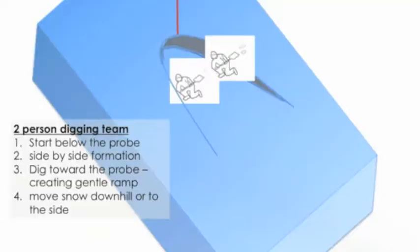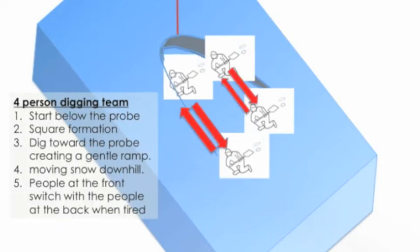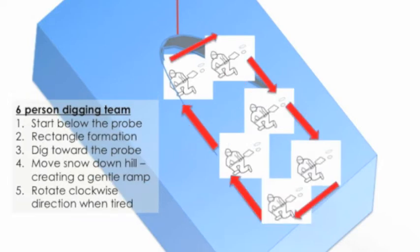With a two-person digging team, start below the probe in a side-by-side formation, dig towards the probe creating a gentle ramp, and move the snow downhill or to the side. With a three-person team, use an inverted triangle formation, dig the ramp towards the probe, always move the snow downhill, and rotate clockwise when tired. With a four-person team, use a square formation. With a six-person team, use a rectangular formation, dig towards the probe, move snow downhill creating that gentle ramp, and rotate clockwise when tired.